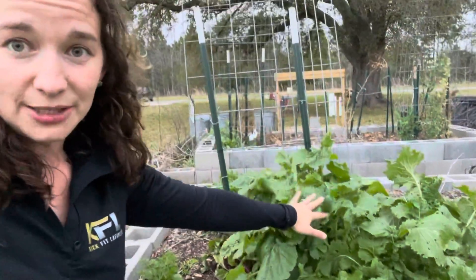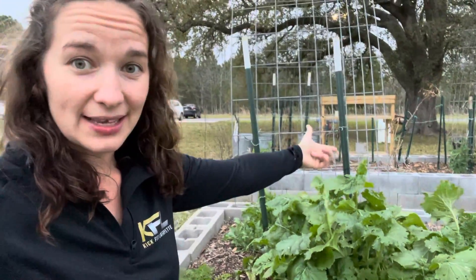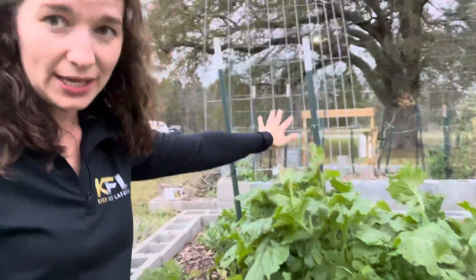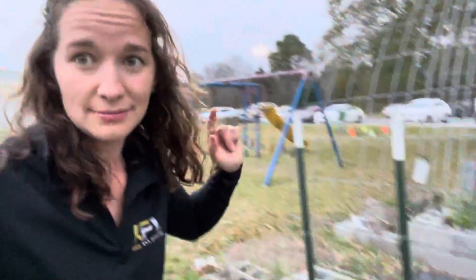I planted turnips here and lettuce on the other side, and what's happened is my turnips are growing massive and pretty, and my lettuce is way over there, forgotten. I totally forgot I had lettuce until I went to harvest today.